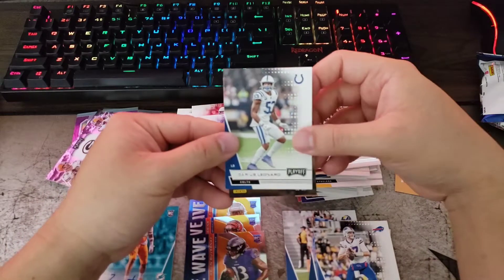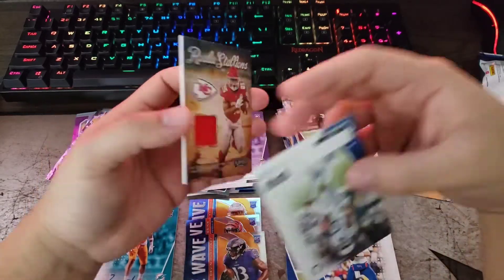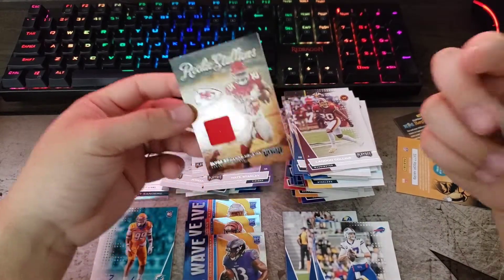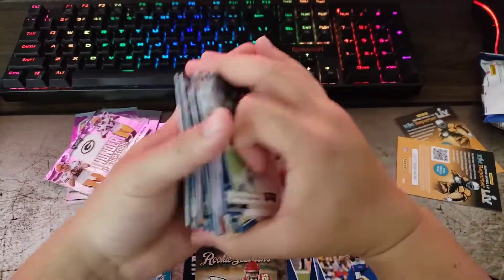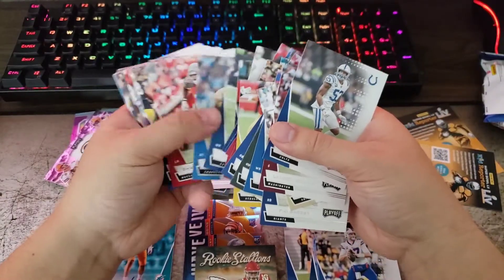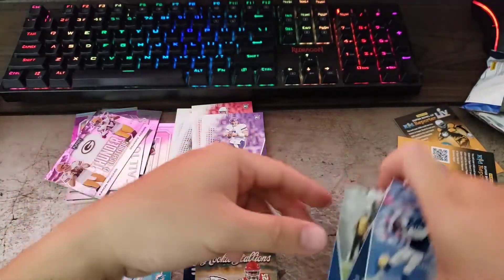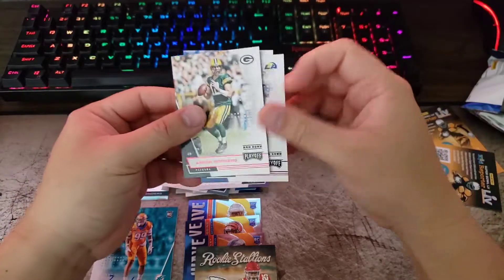And then I've got Darius Leonard. Let's see who our patch card is — RS21, Clyde Edwards-Helaire rookie Stallions. That's a pretty nice card there too. Alright, so these are the base cards. The base cards — none of these are numbered or have any red lettering, just your standard base cards.